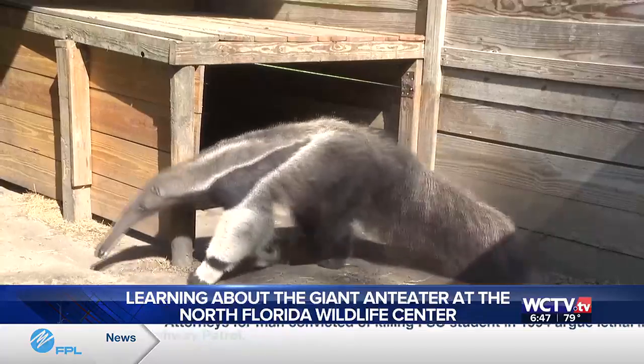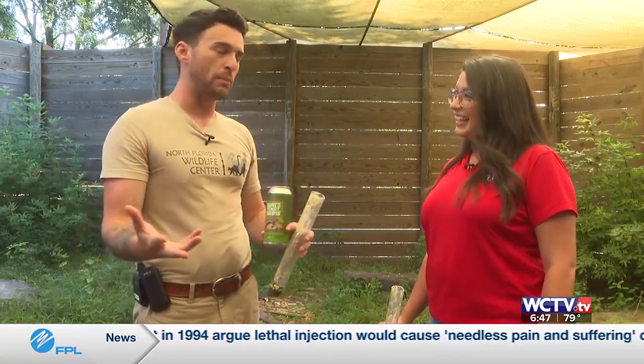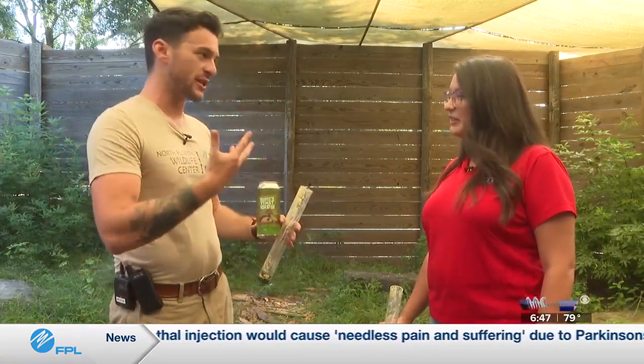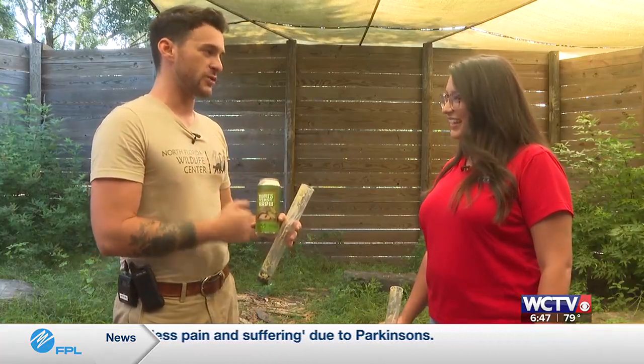We're hoping to give Boomy a girlfriend. We'll be expanding his habitat to double the size that it is now. He is an endangered species, so it's very important that we help maintain the genetic diversity of giant anteaters. We'll be getting him a girlfriend from a sanctuary or a zoo sometime soon.